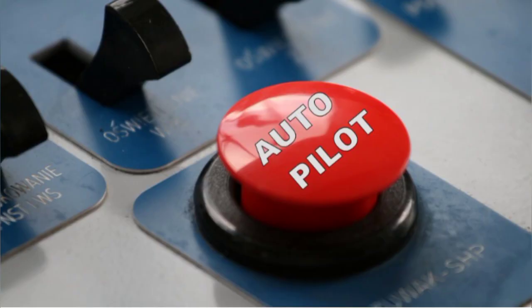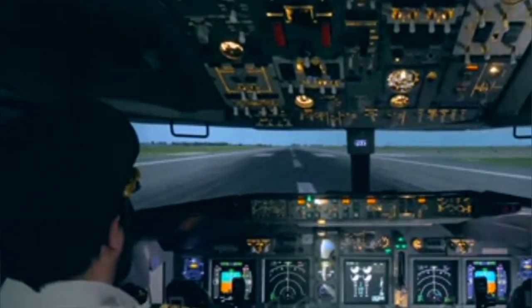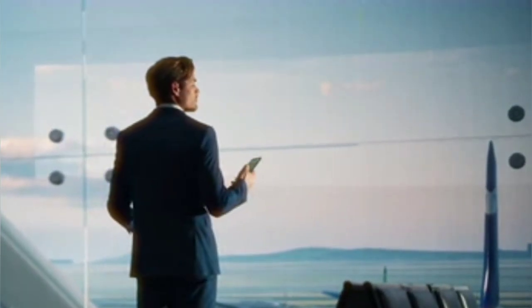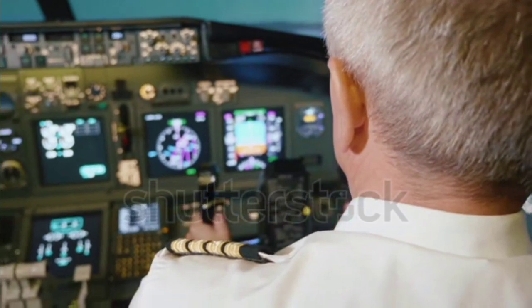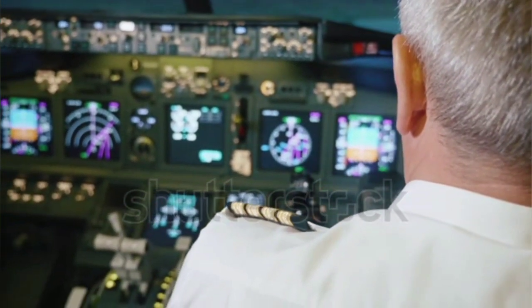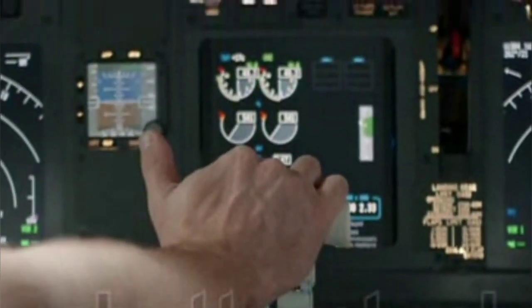To fly an airplane without continuously putting hands on the controller. Nowadays, 99.99 percent of flights use autopilot. Whenever we see any commercial plane flying in the sky, the first thing that comes to our mind is that a pilot is controlling it, but it is not necessary — the plane may be in autopilot mode, which means once the plane goes into autopilot mode, the plane travels on its own without any human effort.